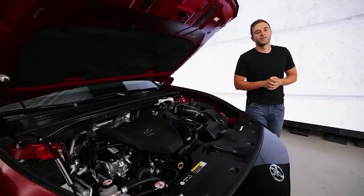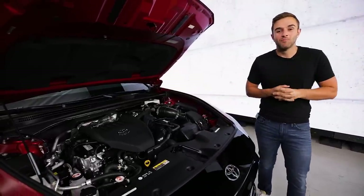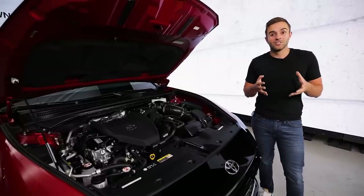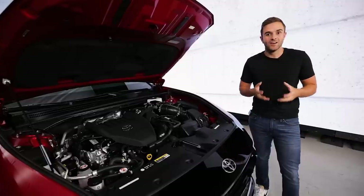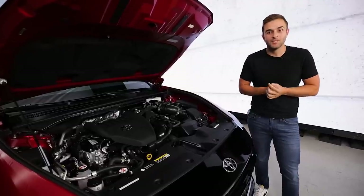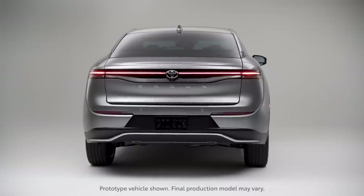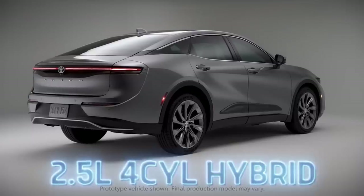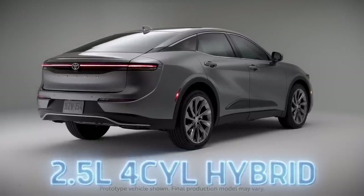The Crown rides on Toyota's TNGA-K platform, and to give you an idea of how big it is, it's just a few inches longer than a Camry. Another car that shares this platform is the recently-debuted 2023 Lexus RX, and the powertrain choices are actually pretty similar here. There will be three grades to pick from: XLE, Limited, and Platinum. The first trims come with Toyota's 2.5-liter four-cylinder hybrid and all-wheel drive.